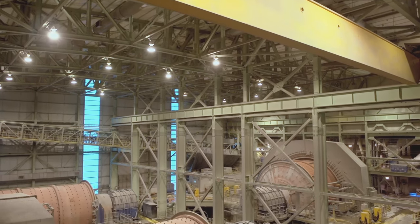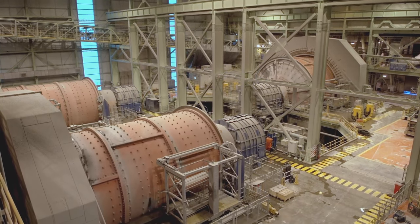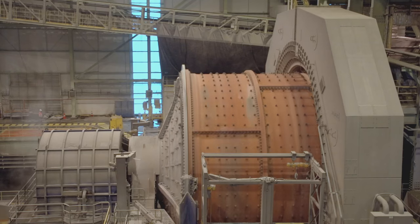Considering that this equipment is the chosen technology for this kind of project, with millions of dollars involved, it's because this equipment is recognized as the most reliable in the market. Achieve higher productivity with a Siemens Gearless Mill Drive.